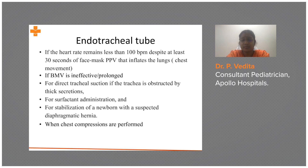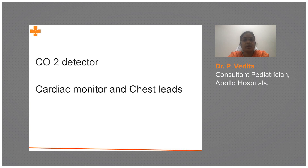Whenever you are going to chest compressions, you must have achieved two things: one is a secure airway through endotracheal intubation or laryngeal mask airway, and the second is 100% oxygen — FiO2 should be 100%, not room air or 40 or 60%. A CO2 detector and cardiac monitor are recommended for accurate reading.